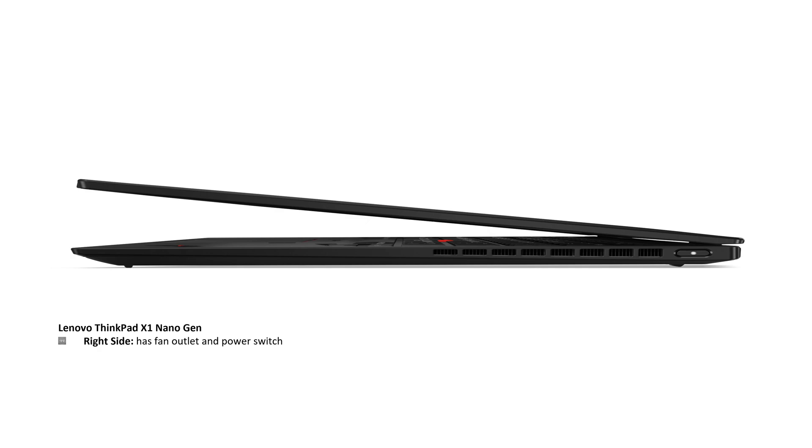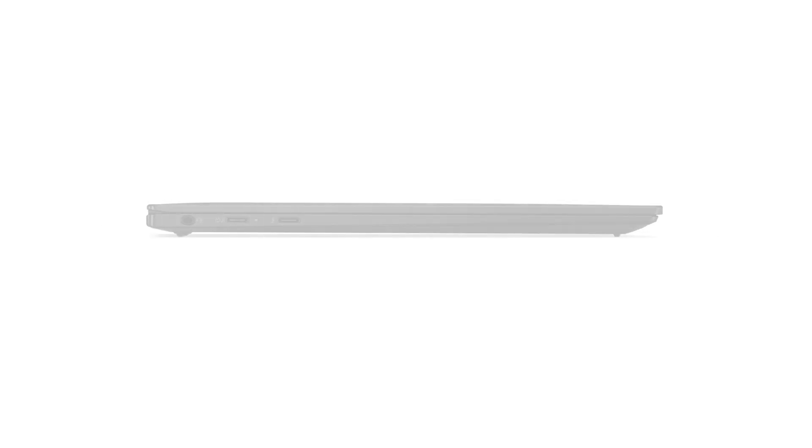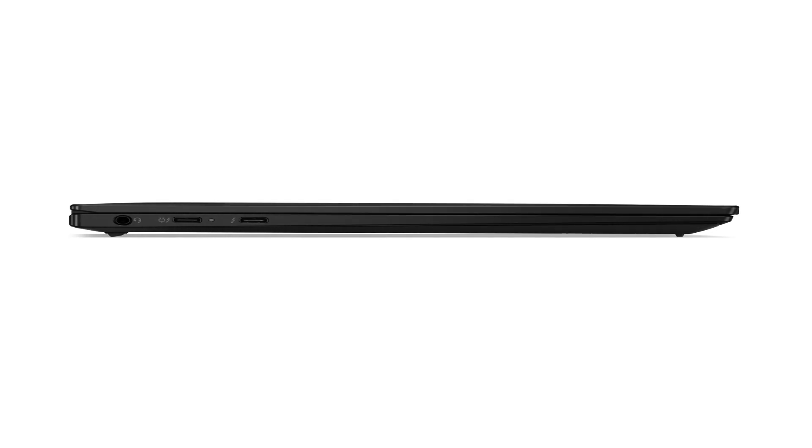On the right-hand side, the Lenovo ThinkPad X1 Nano Gen 3 has fan outlet ports and a power switch. On the left-hand side, you have an audio headphone and microphone combination jack and two USB Type-C Thunderbolt 4 ports.